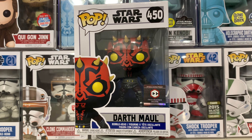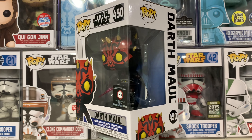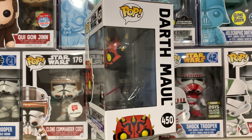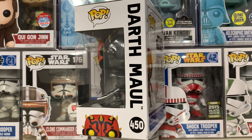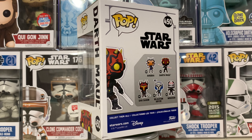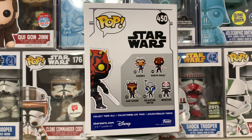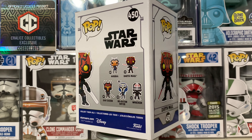Super excited to see this one finally arrive. It was first introduced during May the 4th along with several other Star Wars Pops that I pre-ordered. It was a crazy day — they just kept announcing more and more pops throughout the day: exclusives for GameStop, exclusives for Amazon, exclusives for Target. But this one I almost missed out on because I had never heard of Chalice Collectibles before.